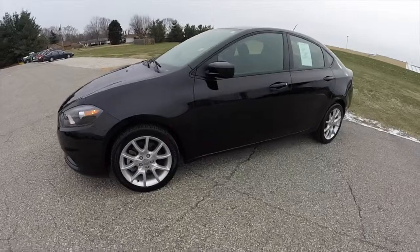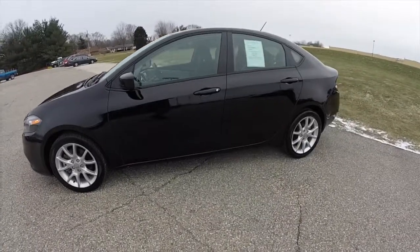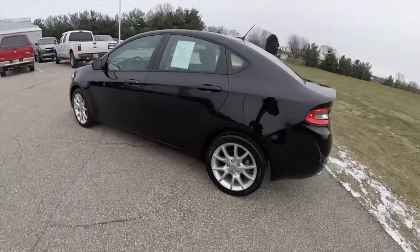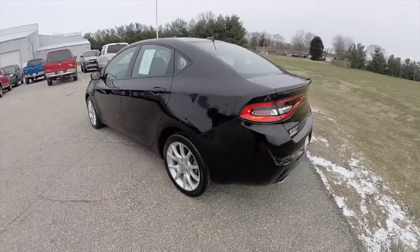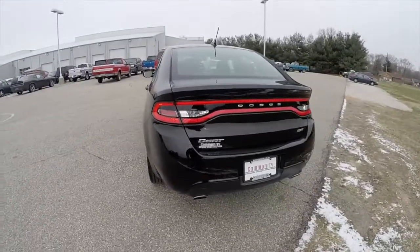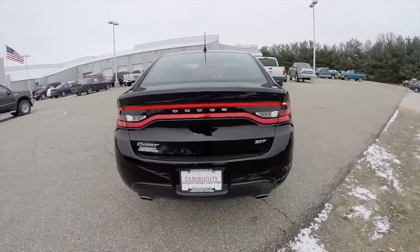This Dart is in pitch black clear coat. It has the black and light tungsten cloth interior. It has front wheel drive, powered by a 2.0 liter Tiger Shark 4-cylinder engine with a 6-speed manual transmission.